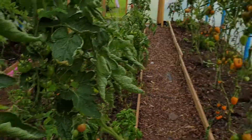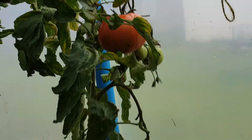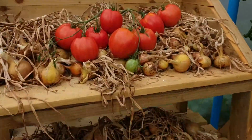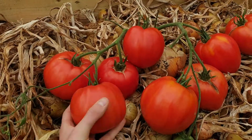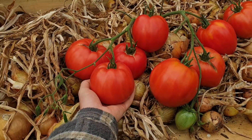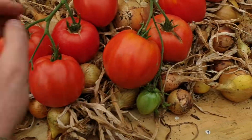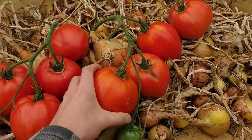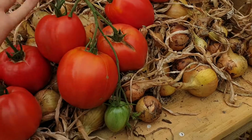The Amish paste tomatoes are in the back there — you can see how big they are. These are the biggest and best Amish paste tomatoes; you can see them relative to my hand, and I'm taller than four feet, so they are quite big.